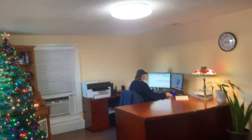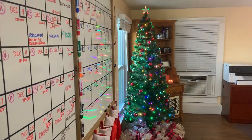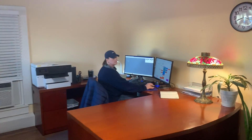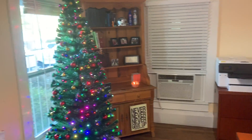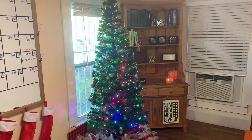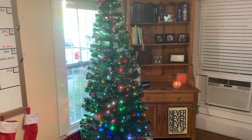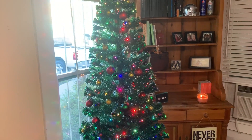Paula is very proud of the Christmas tree that she brought in for us. This is Paula, our office manager. Hi there. This is the tree that she picked up — it's an LED tree that all of the guys are really enjoying.